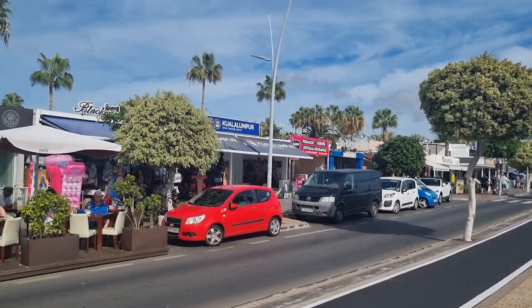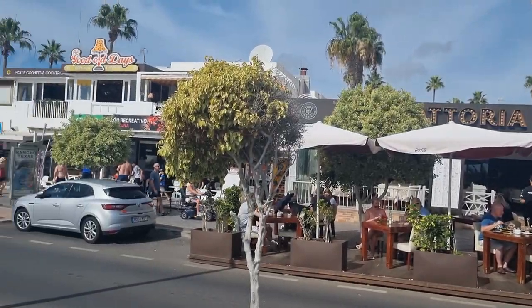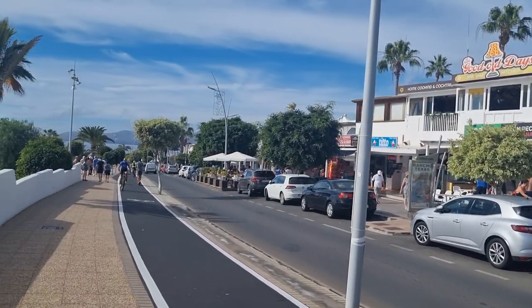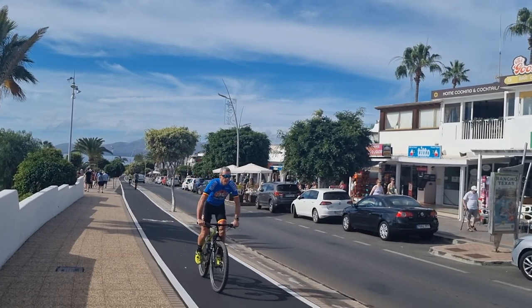There's a group of guys out on these scooters — two of them on there, that's risky! So, possibly the best located apartments on the whole strip here at Puerto del Carmen. Location A. Check them out.